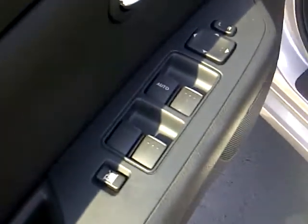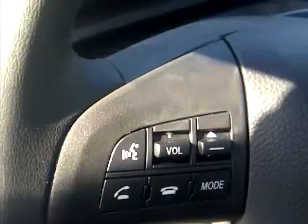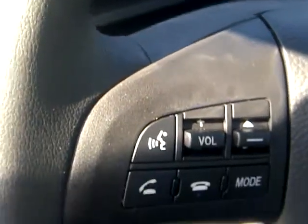We'll come around the side and look inside very quickly. Here you have your power windows, power locks, power seats with three settings. Also on the steering column, you have your media controls and your Bluetooth phone.